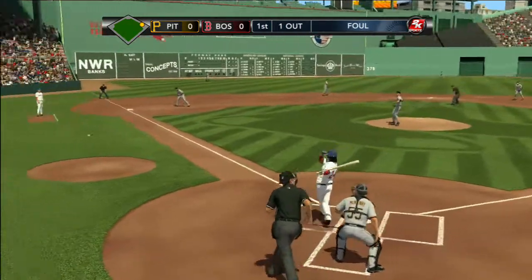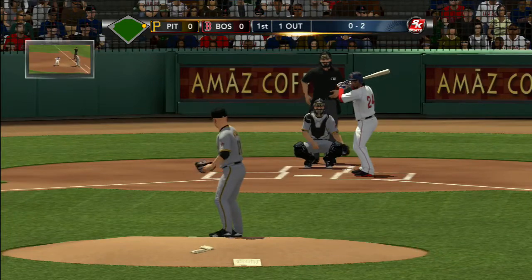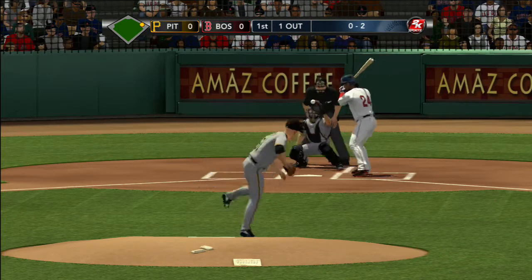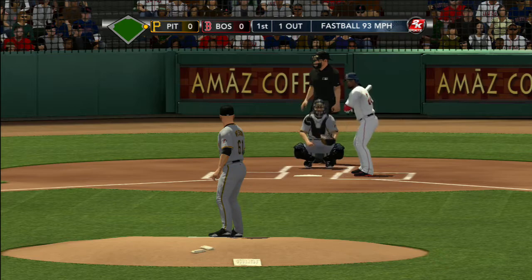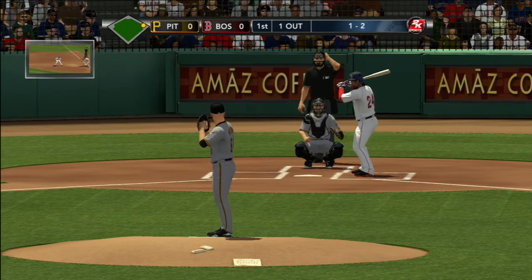The pitch — Ramirez will foul that one away. Wilson gets set and delivers. That's up high, Ramirez lays off. Look Gary, he's got such an effective fastball, he likes to use it. In the 1-2 count, he doesn't like to mess around — look for him to go right at him with the heater.